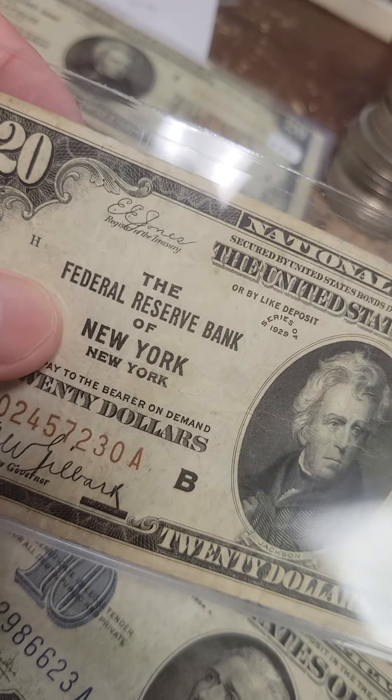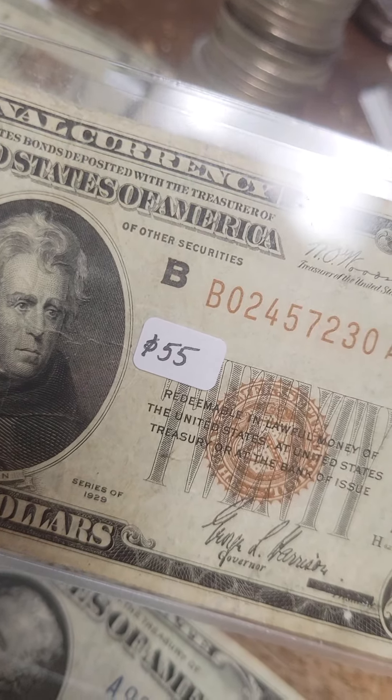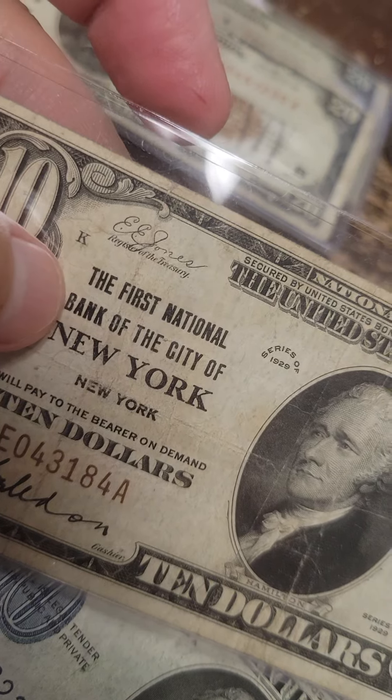This is Golden Coin in Fishers, Indiana. I've got a $20 Federal Reserve Note of New York, 1929. I'm going to do $55 on this, I'd take $50. I've also got a $10 bill — this is the First National Bank of the City of New York.